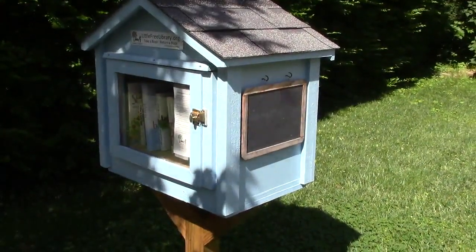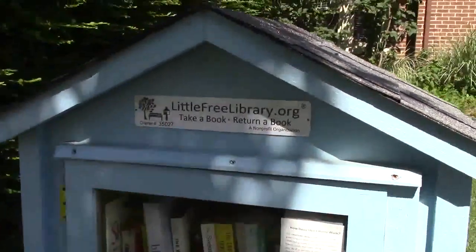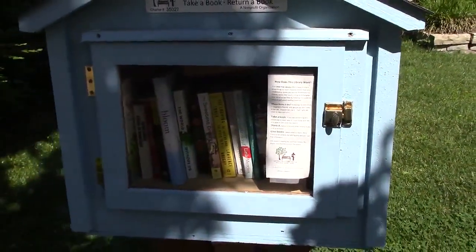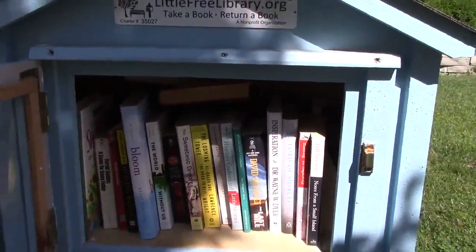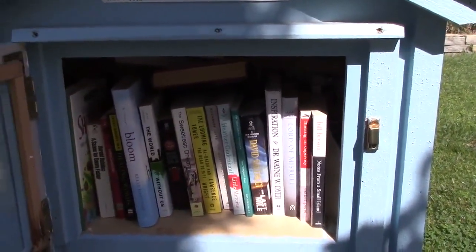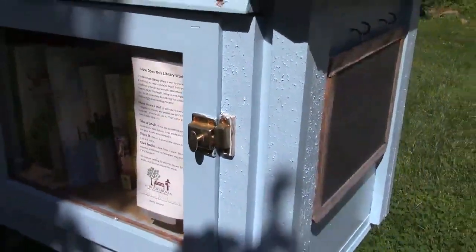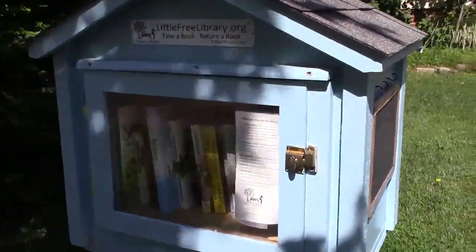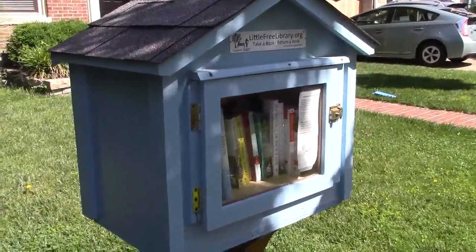Now we're a little further southeast. This is Dudley Road, 427 Dudley Road. We have a nice light blue library here — charter number 35027, well stocked with books. It's got a nice latch on it to keep it from blowing open, and a really good supply of books. I see the property is for sale, so I don't know whether the steward is going to take the library with them or whether it will stay on the property. A nice shady spot. I like that color and the shingle roof. Very nice little free library, 427 Dudley Road.